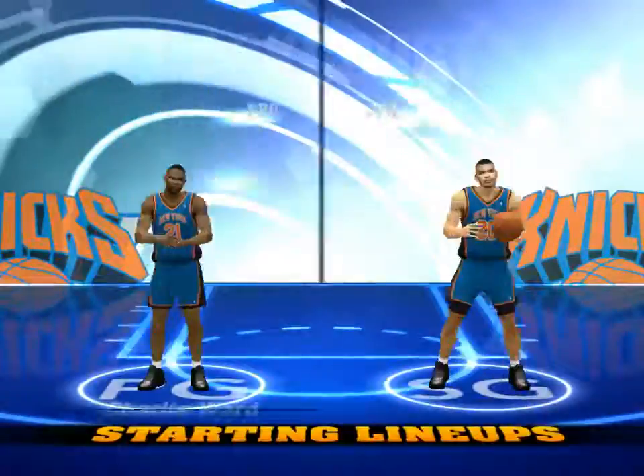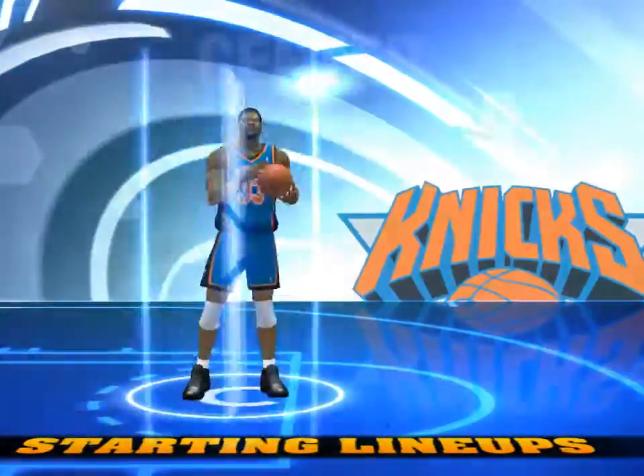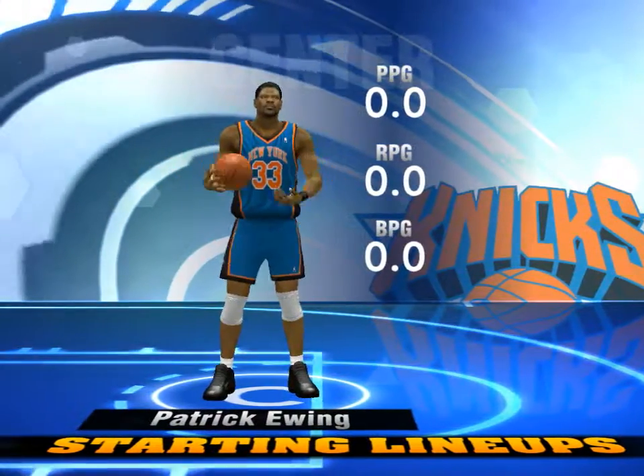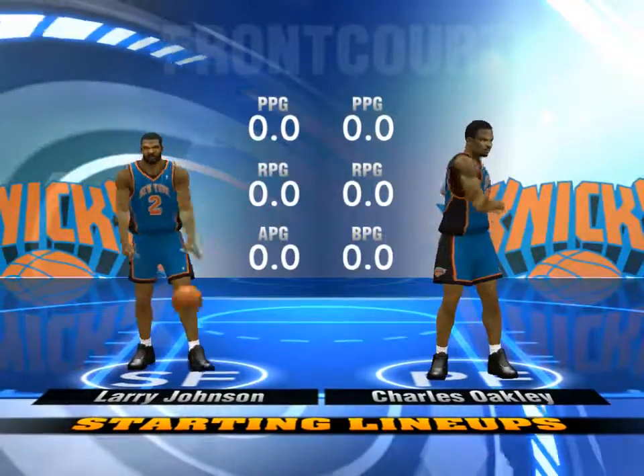Now a chance to check out our starting lineups. First for New York, they've got Ewing — we will see him go to work on that low block, one of the great centers right now in the league. Then it's Johnson and Oakley at the power forward position.